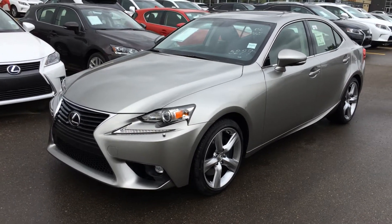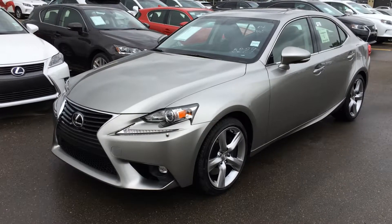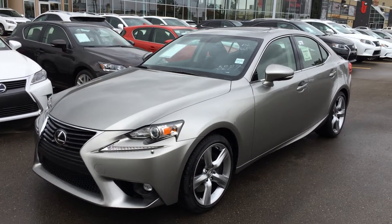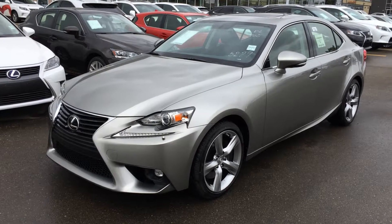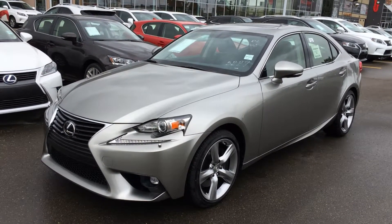We're looking at a brand new 2015 Lexus IS 350 all-wheel drive. 3.5 litre V6 engine, 306 horsepower at 6,400 RPM, 6-speed automatic transmission, vehicle stability, traction, hill assist controls, ABS, and drive mode select.